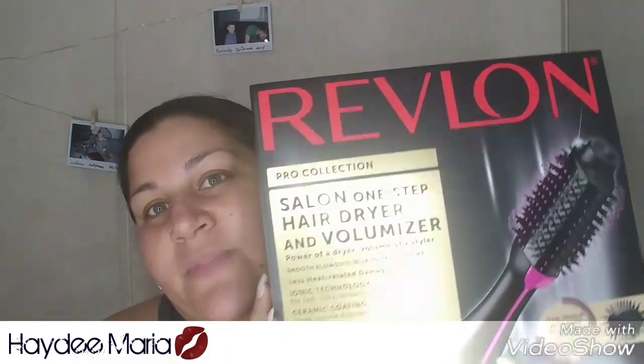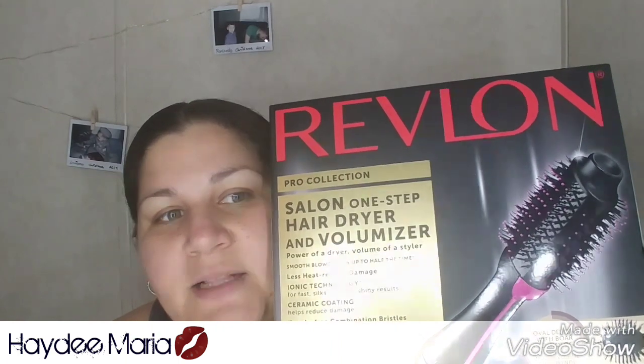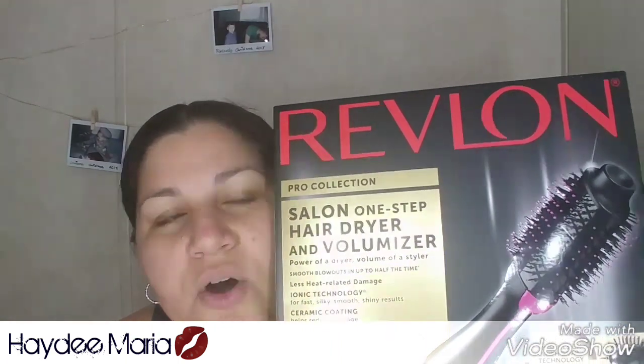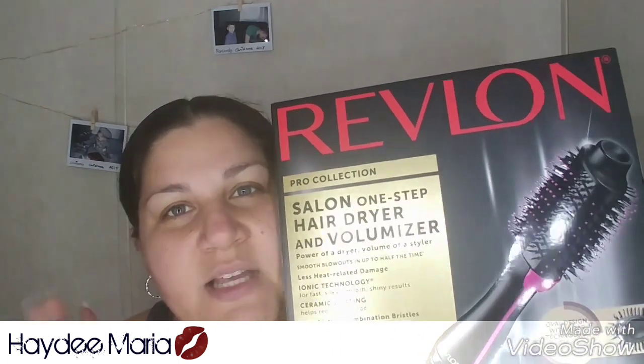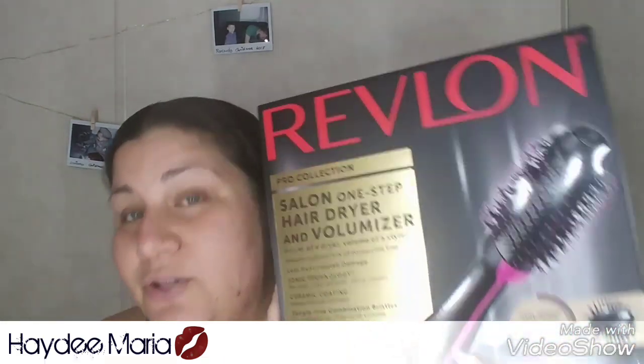Welcome back to my channel! My name is Heidi, or in Spanish, Ivy. Today I have here a Revlon Salon One-Step Hair Dryer and Volumizer that I found on Amazon. I've seen advertising for it on Facebook and I've been looking for a good blow dryer — they claim it's the best — so I figured I'd go ahead and purchase it.